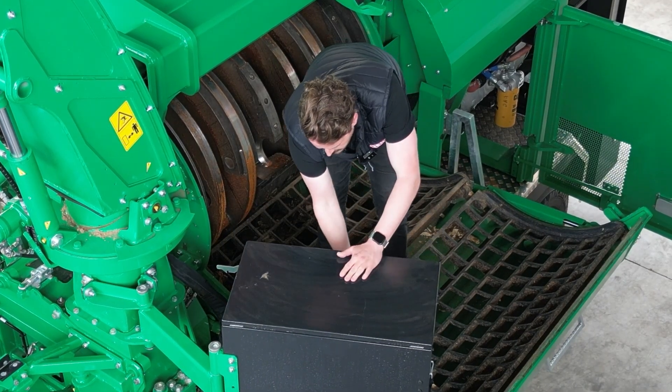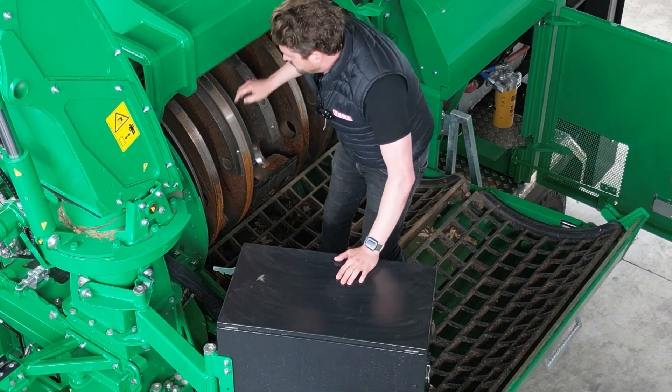The HEM 922 stands for high performance, easy maintenance and high quality, made for professional use.